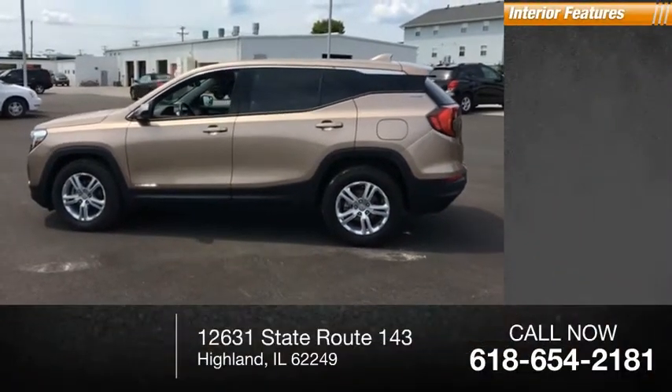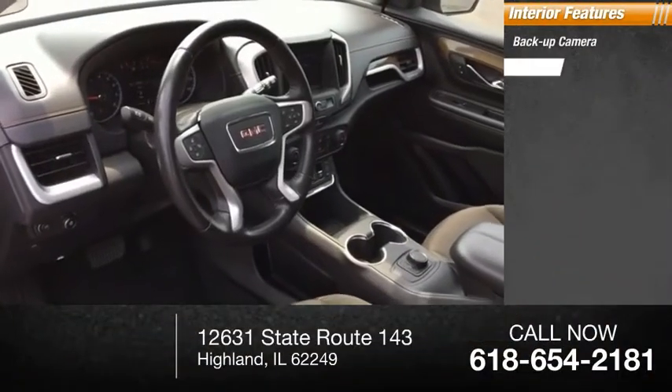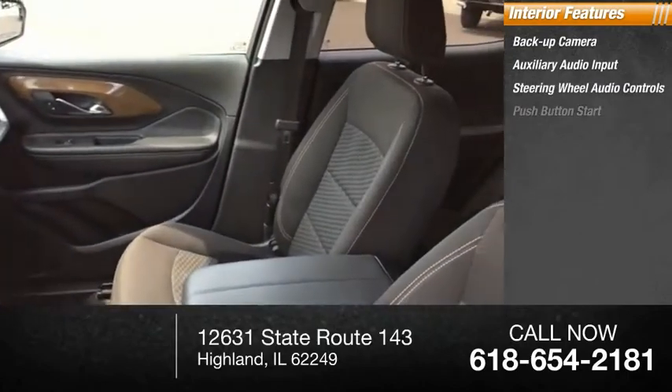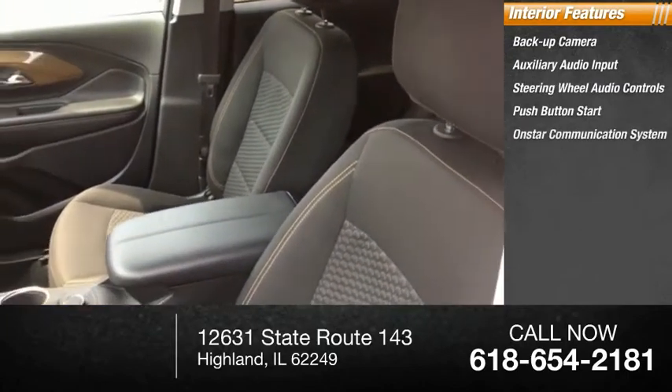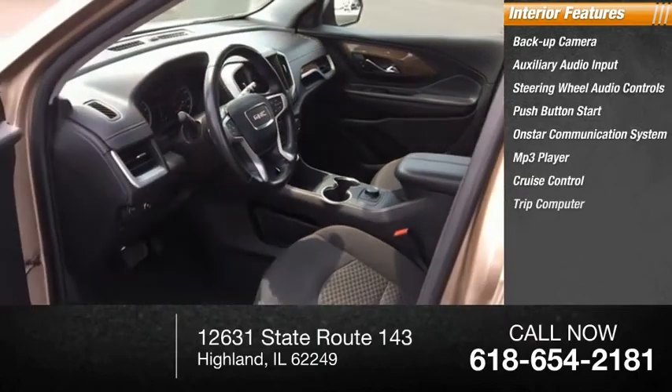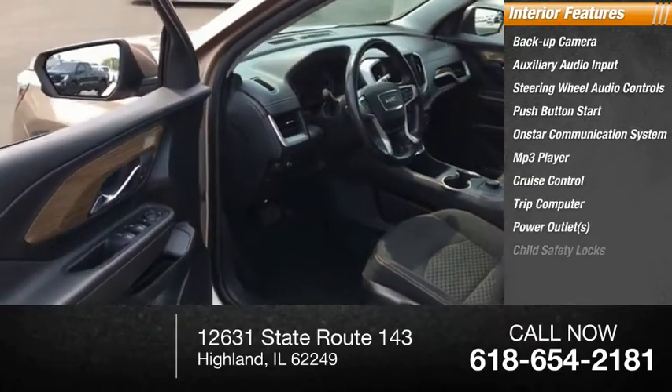Inside you'll find a backup camera, auxiliary audio input, steering wheel audio controls, push-button start, OnStar communication system, MP3 player, cruise control, trip computer, power outlets, and child safety locks.